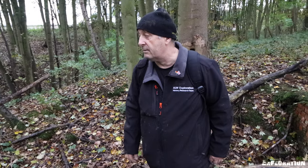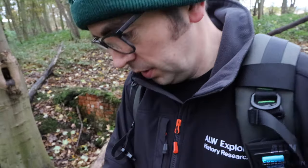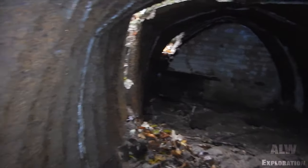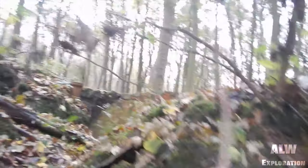It's certainly been a good one — I've enjoyed it and I hope you've enjoyed it too. There's more on my website alwexploration.co.uk. Check that out and check out my friends at the Coleshill Auxiliary Research Team — their website is staybehinds.com. Thank you so much for watching this shorter than usual video. We will be back with new content every Tuesday and Thursday at 8pm UK time. Bye bye!